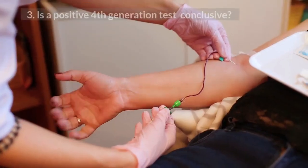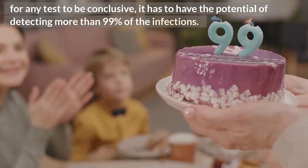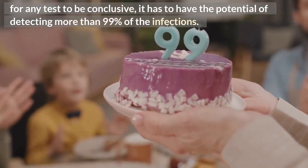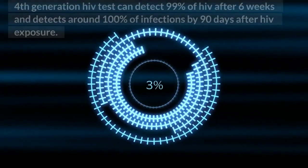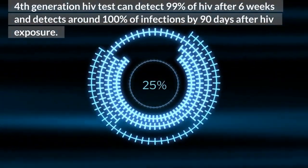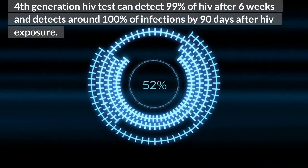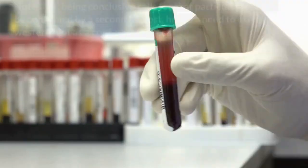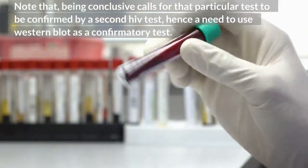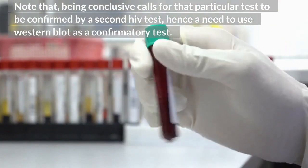3. Is a positive 4th generation test conclusive? For any test to be conclusive, it has to have the potential of detecting more than 99% of infections. The 4th generation HIV test can detect 99% of HIV after 6 weeks, and detects around 100% of infections by 90 days after HIV exposure. Note that being conclusive calls for that particular test to be confirmed by a second HIV test, hence the need to use western blot as a confirmatory test.